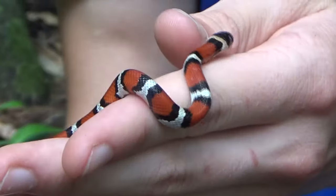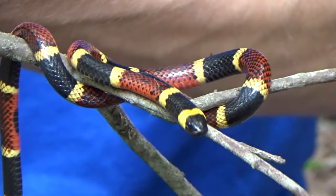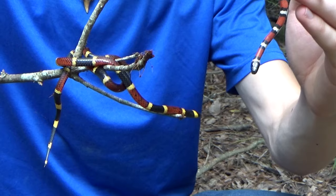Hey guys, I'm Zachary Gray, and today we're going to be talking about two very special snakes. This is a Louisiana milk snake, a non-venomous species, and this is a coral snake, an extremely venomous species. Today I'm going to be teaching you guys how to tell the difference between these two snakes.